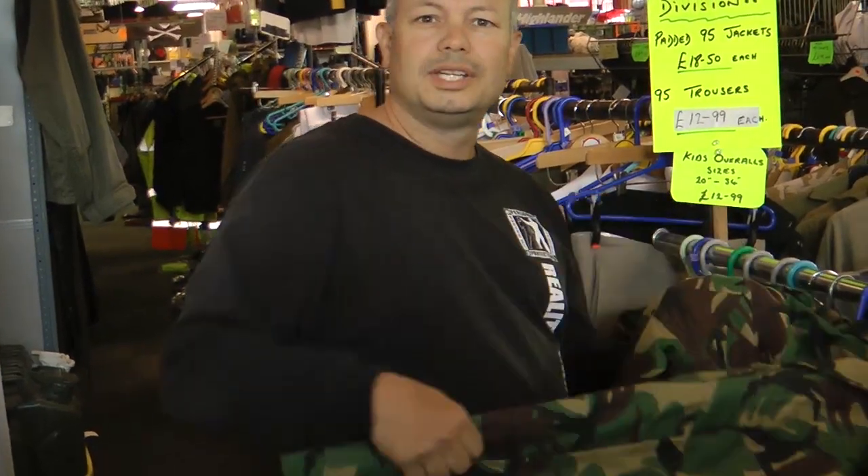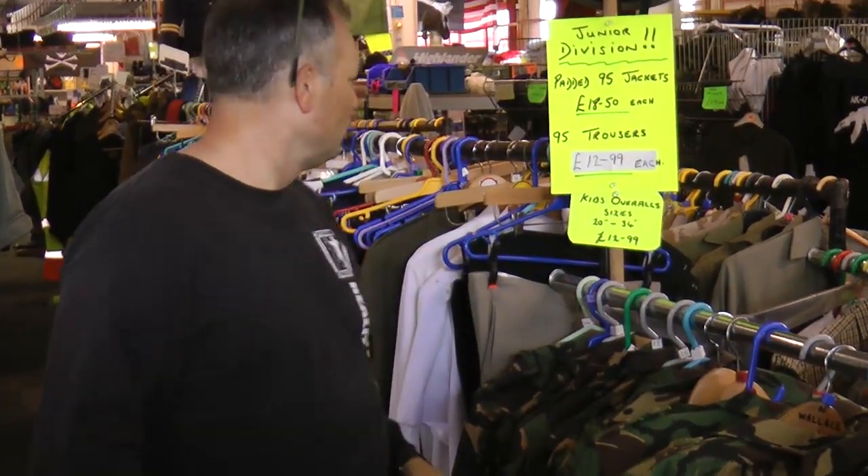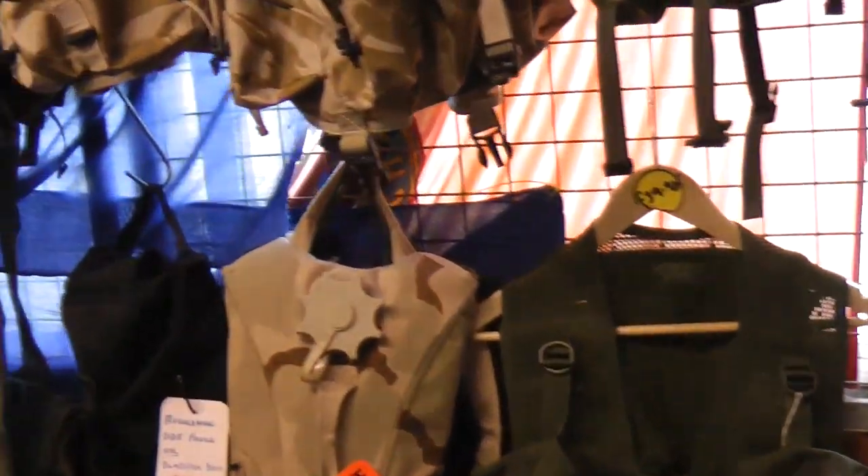All right, as you can see inside, all kinds of uniforms — in this case, of course, British military — but we've got helmets, we've got all kinds of stuff. Look around, see what you can use.